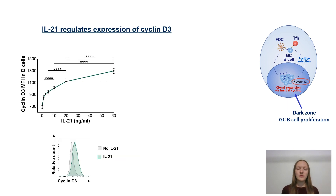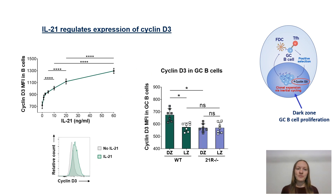We found that IL-21 could upregulate B cell cyclin D3 in a concentration dependent manner in vitro. More importantly, we were then able to demonstrate that unlike their wild type counterparts, IL-21 receptor deficient dark zone germinal center B cells failed to upregulate their cyclin D3 expression.